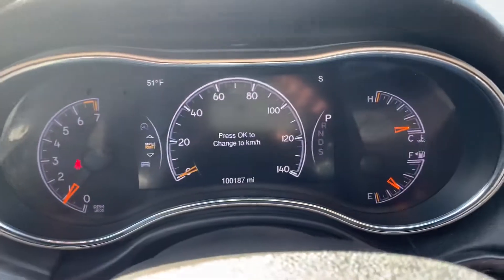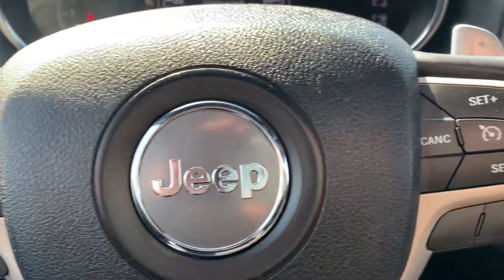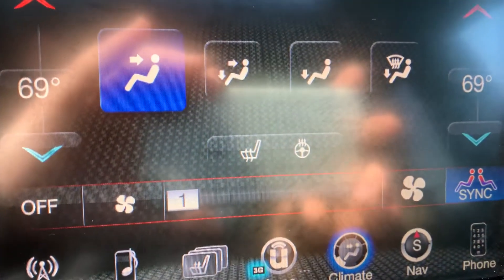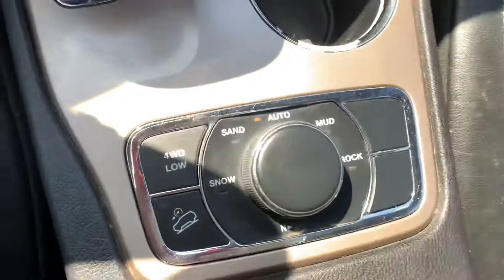This one's got a hundred thousand miles on it. Bluetooth and cruise control, it's got the paddle shifters on the steering wheel, push button start, dual climate control, heated seats for the driver and the passenger, along with a heated steering wheel.